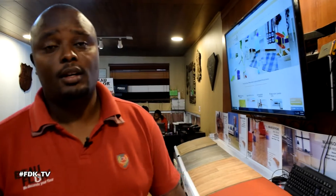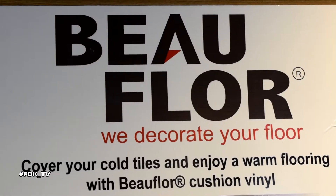Today's episode is about the fastest moving product, called Buffalo Cushion Vinyl. It's one of the best floors out here in the Kenyan market — very affordable, very easy to install, and yet very durable.